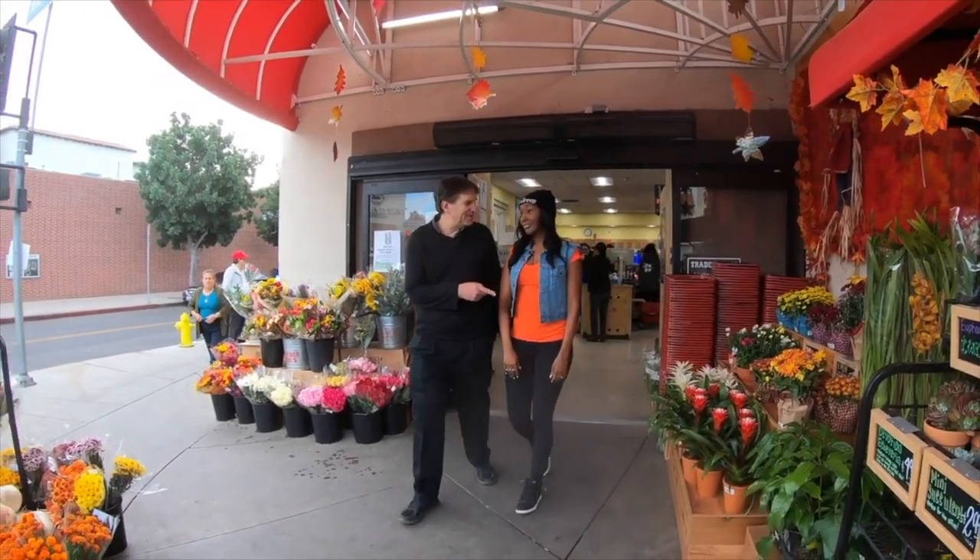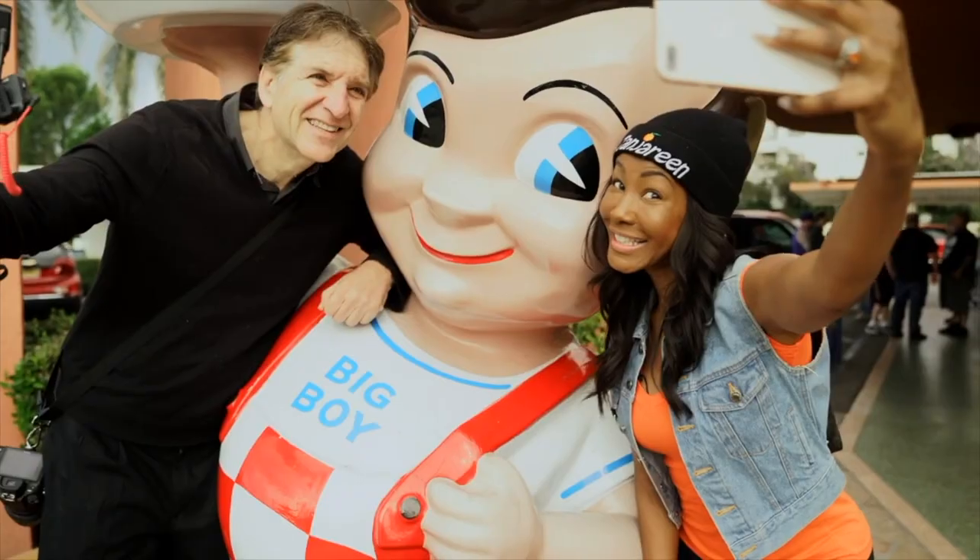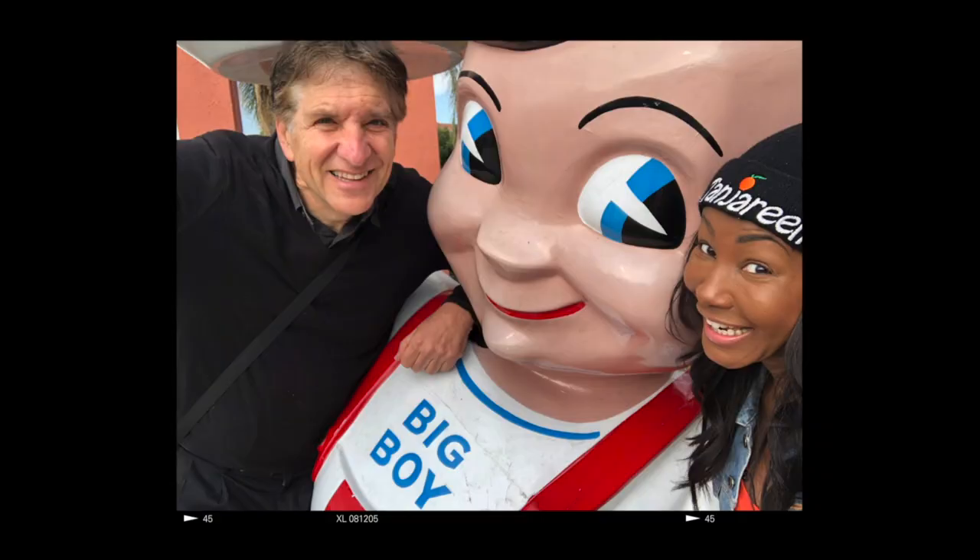The fun thing about today is we weren't exactly sure what we were going to shoot and how we were going to shoot it, and the further we walked, the more fun stuff we saw. I like that walking with you showed me some new stuff about my neighborhood that I hadn't really noticed, so thank you.